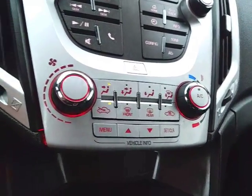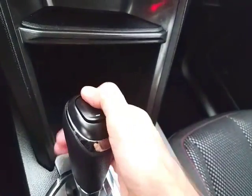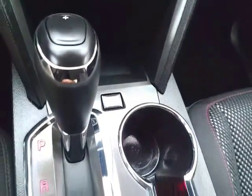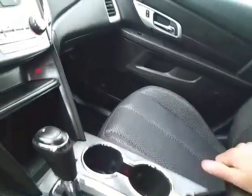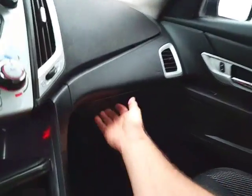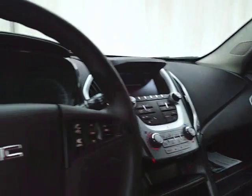Easy-to-operate heating and air conditioning. 6-speed automatic transmission with manual shift capability as well as economy mode. Lots of storage space in the armrest. USB and auxiliary rear input allows you to connect mobile media devices like iPods, MP3 players, and smartphones. And a spacious glove box with all the owner's materials inside.